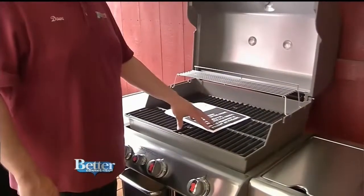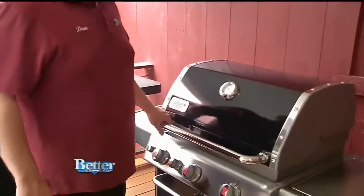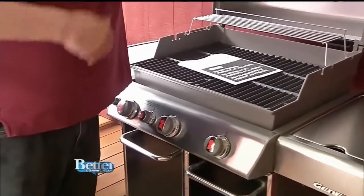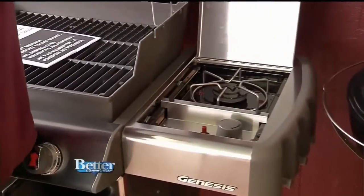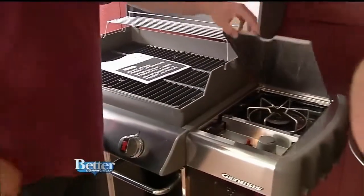And will you look at this? This is a Weber E-330 grill. It's like a Mercedes. They have their call letters — it's a Genesis model. This one actually has a side burner, which makes it a 330. So if you wanted to do corn, lobsters, whatever, you've got a burner right on the side so you don't have to go back into the kitchen.